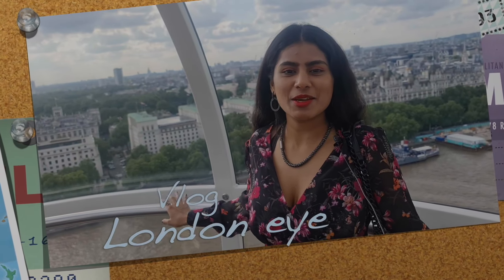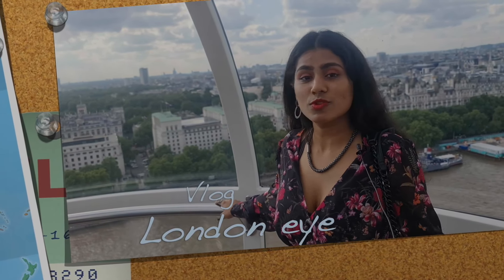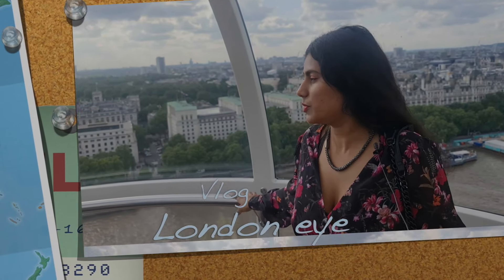Hey guys, welcome to the channel. It's me Prachi and today I'm at the London Eye. I've been wanting to do this for such a long time. It's beautiful!